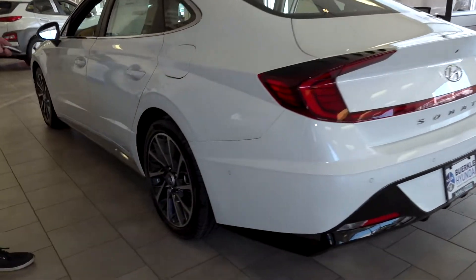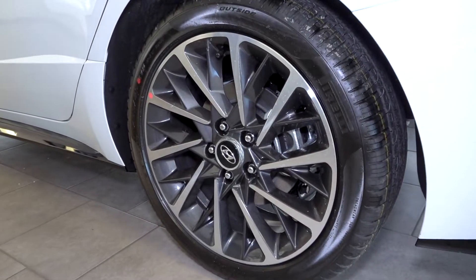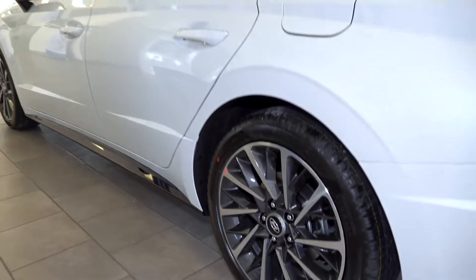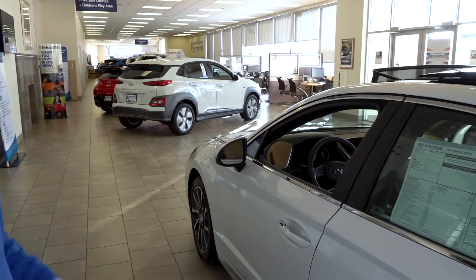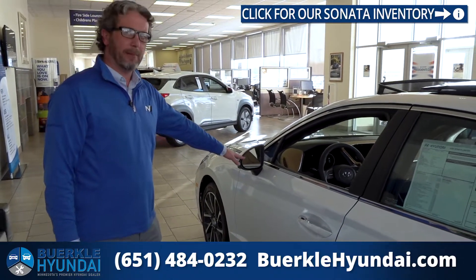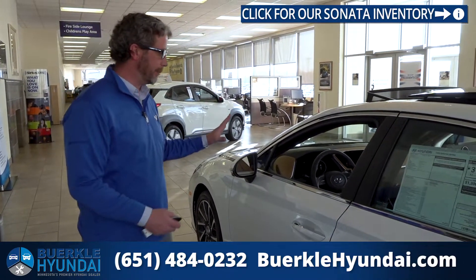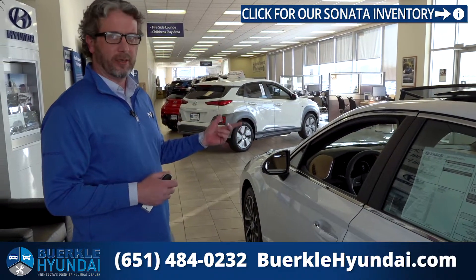Around this side of the vehicle, you'll notice the 18-inch wheels that are unique to the Limited trim level. No matter which trim level Sonata you pick, you're going to get some great looking wheels. Coming over to the driver's door, you'll see the blind spot monitoring system — little icons will pop up when someone's in your blind spot, and if you hit a blinker it'll actually beep to let you know that somebody's there.